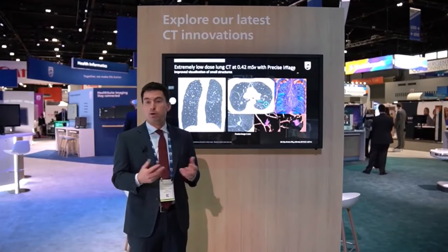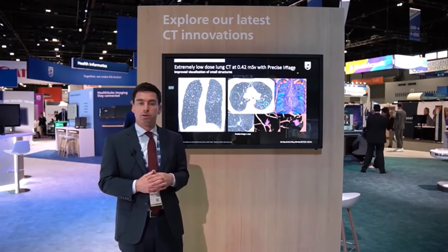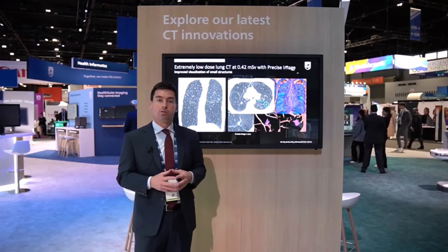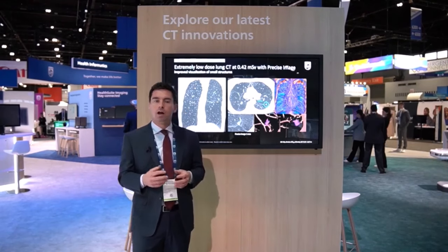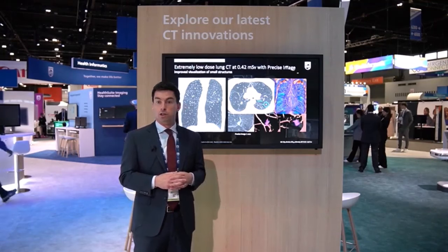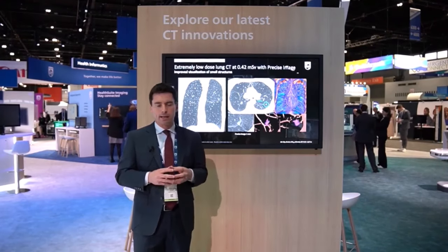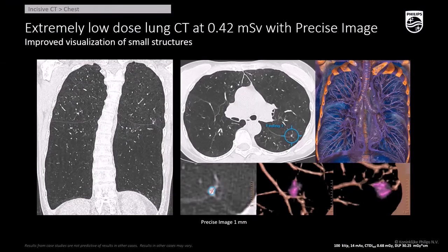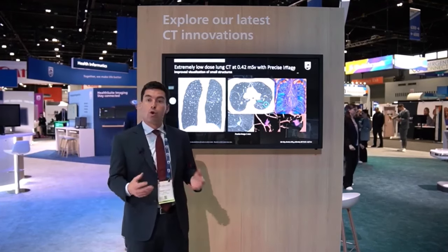The other thing catching people's attention is exceptional image quality at very low doses with Precise Image, our AI-based reconstruction technique. Precise Image allows you to simultaneously reduce dose by 80%, improve low contrast detectability by 60%, while reducing noise by 85%. A compelling example is low dose chest CT for lung cancer screening — you can achieve this image quality at a quarter of the ACR guideline dose of 3 mGy CTDIvol, and still clearly see a four millimeter nodule in the upper left lobe.